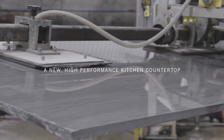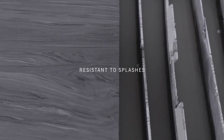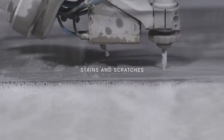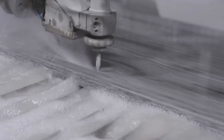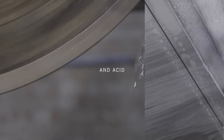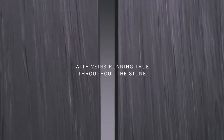A new high-performance kitchen countertop, resistant to splashes, stains and scratches — even light, heat, and acid — with veins running true throughout the stone, polished to an everlasting, luxurious finish.